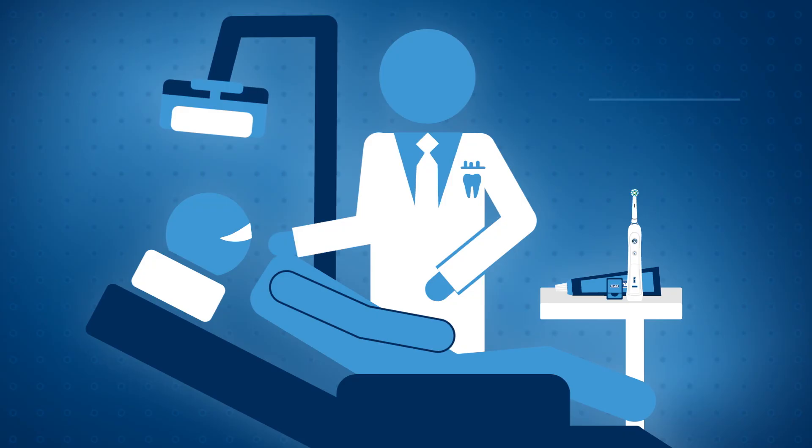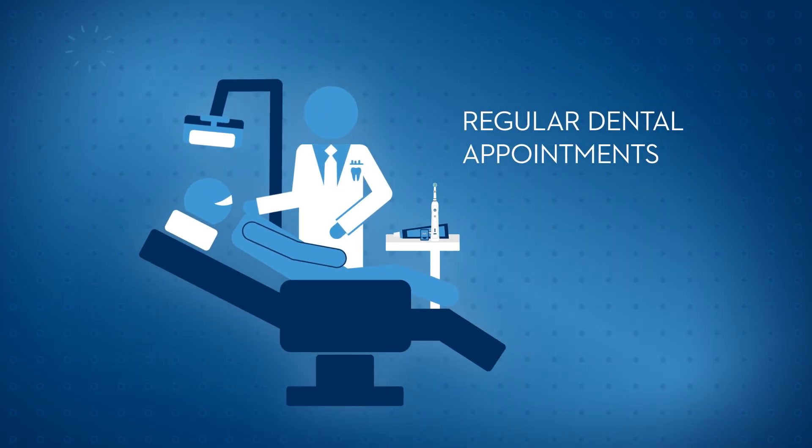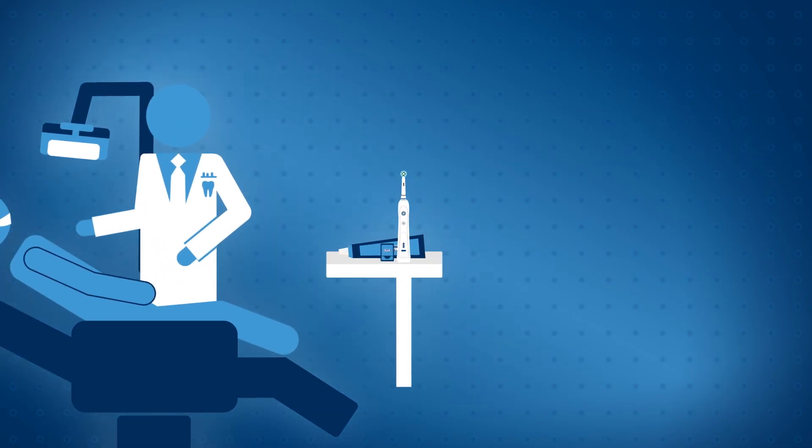However, if the pockets are large and will not return to normal on their own, oral surgery is needed to tighten the gum tissue back up. By going to your regular dental appointments, you can avoid this kind of extreme treatment in the first place.